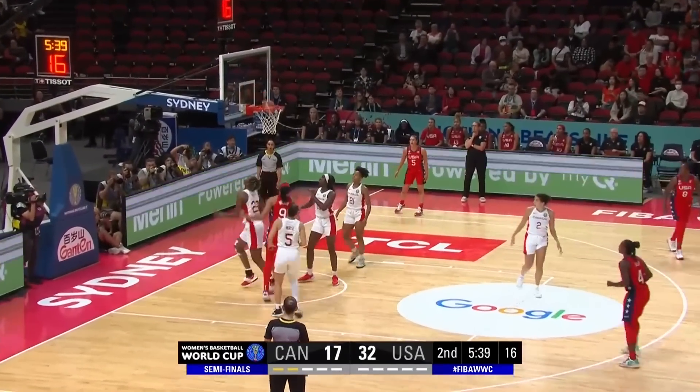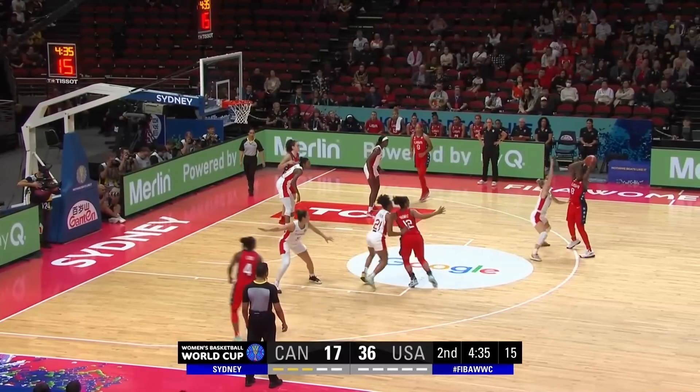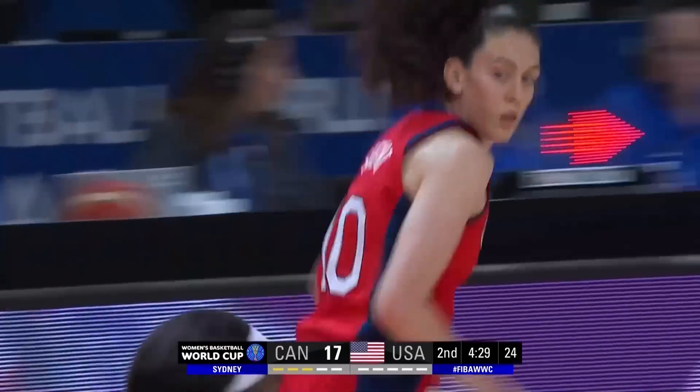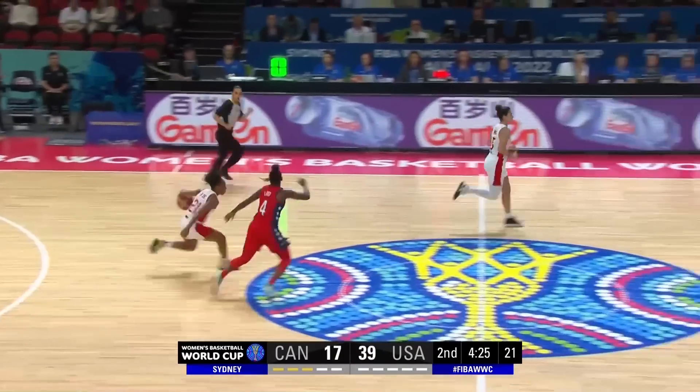Wilson just drives right on Che. Gray, who has been spectacular for this USA team, finds Stewart. Man, that's pretty — how pretty is that? When she sets her feet like that, beautiful shooting.